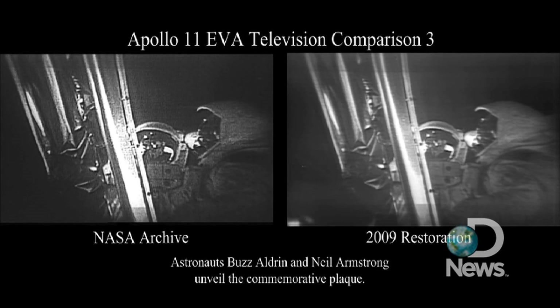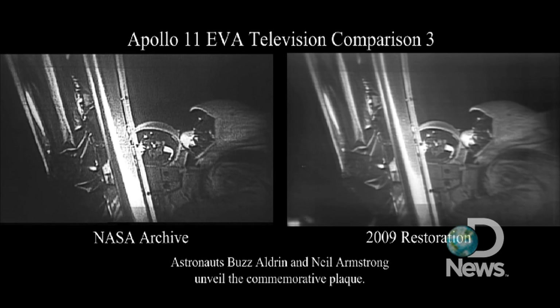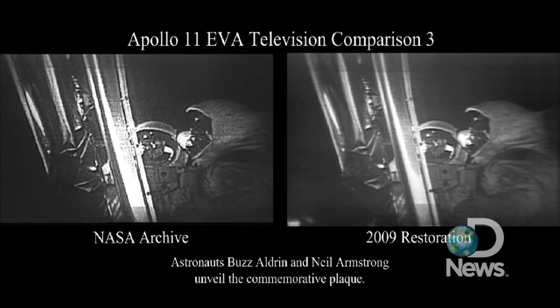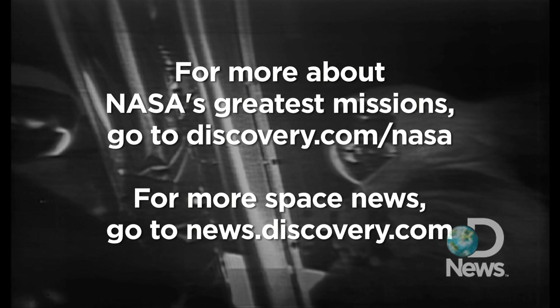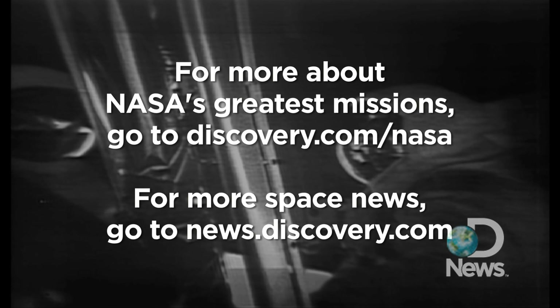For those who haven't read the plaque, we'll read the plaque that's on the front landing gear of this lander. First there are two hemispheres, one showing each of the two hemispheres of Earth. Underneath it says, 'Here men from the planet Earth first set foot upon the moon. July 1969.'